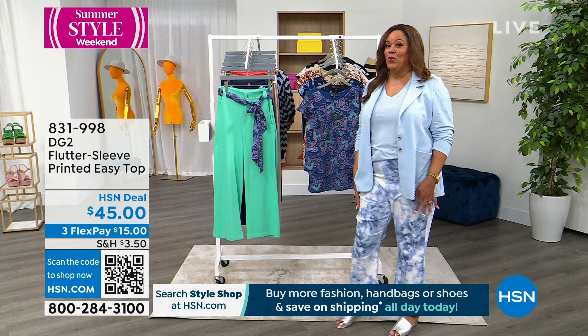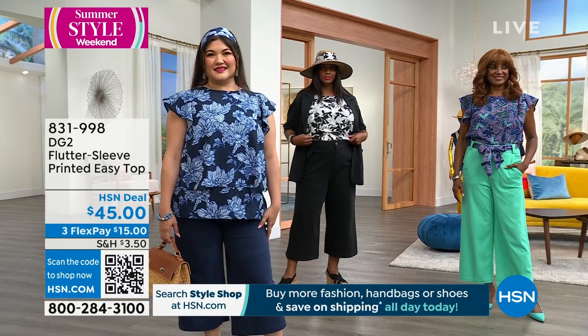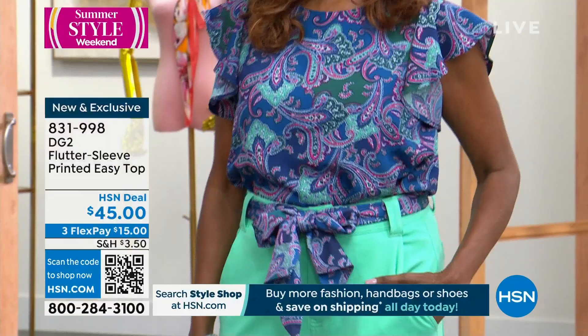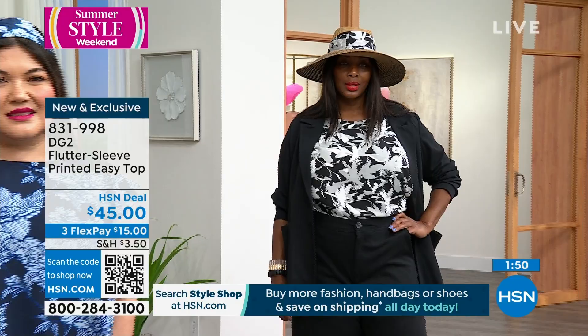Now we're going to the flutter top. I had this on in the blue floral — look at this gorgeous flutter top. It's an easy top and you can't outdo this top. It's the black floral and the navy floral. You've sold over 3 million easy tops — take us through the new features.